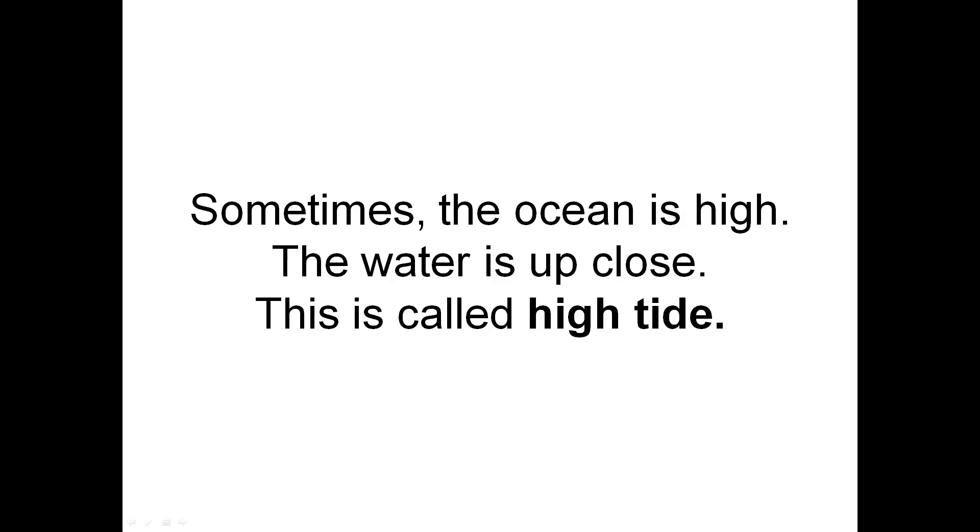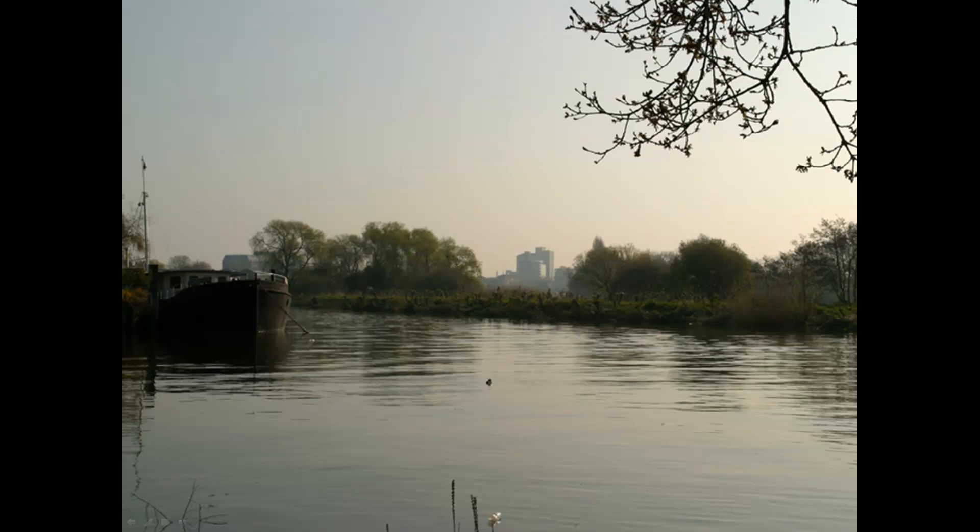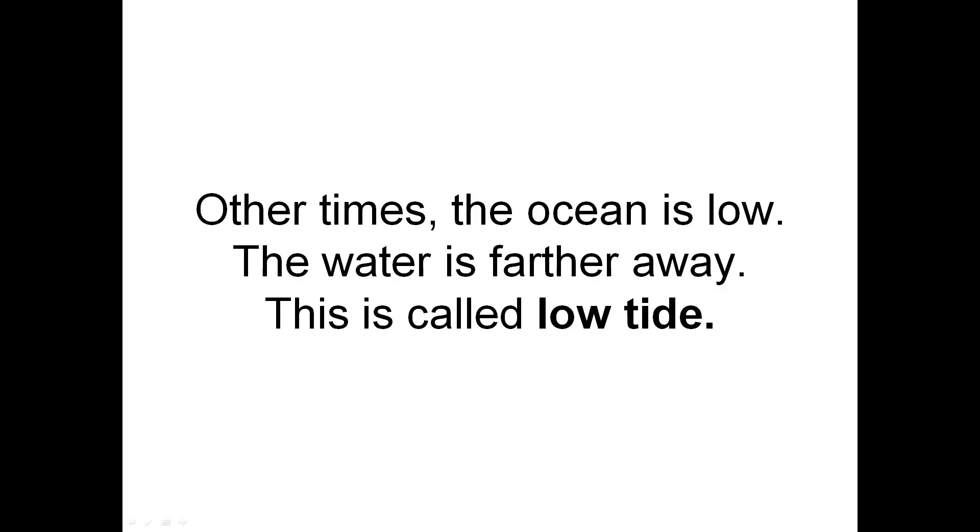Sometimes the ocean is high. The water is up close. This is called high tide. Other times the ocean is low. The water is farther away. This is called low tide.